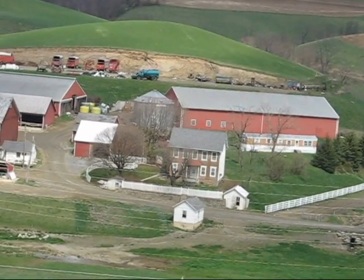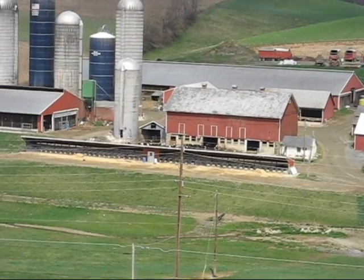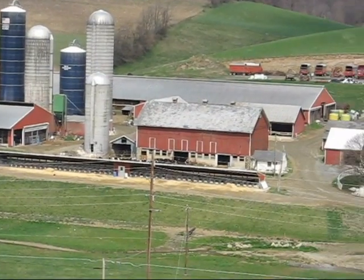Our farm uses the no-till method of crop production. This means that we do not plow the fields before planting. Leaving the plants' roots from last year's crop intact further prevents soil erosion.